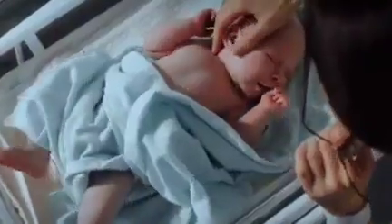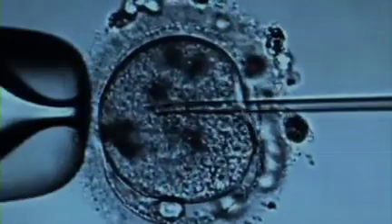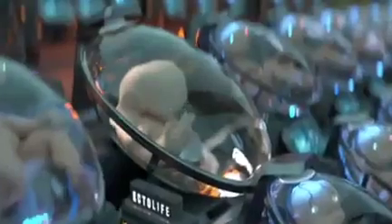With Ectolife, miscarriage and low sperm count are a thing of the past. Prior to placing the fertilized embryo inside the growth pod, in vitro fertilization is used to create and select the most viable and genetically superior embryo, giving your baby a chance to develop without any biological hurdles.